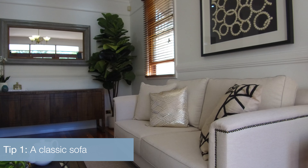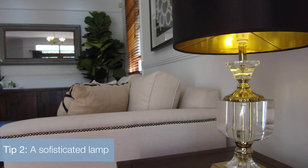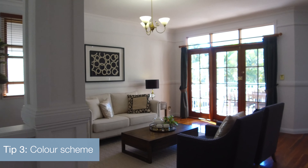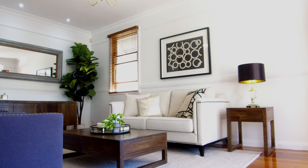It's important to have a classic style sofa in keeping with the style of your house. Adding a sophisticated lamp or two to your character home adds sophistication to the space. As we're styling any type of property it's important to consider the entire space.